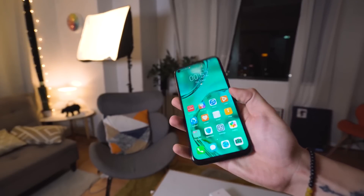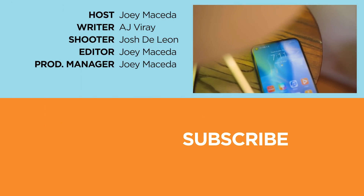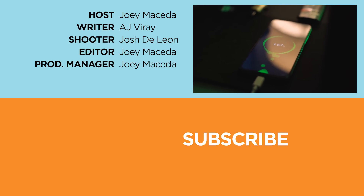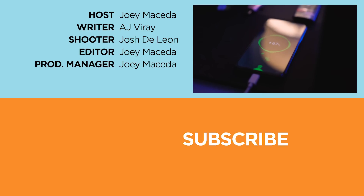And that's it, guys, for this video. If you enjoyed it, be sure to drop a like, subscribe to our channel for more content, hit the bell icon so you don't miss future uploads, and be sure to visit yugatech.com for the latest tech news and reviews. This has been Joey, and guys, stay hydrated.